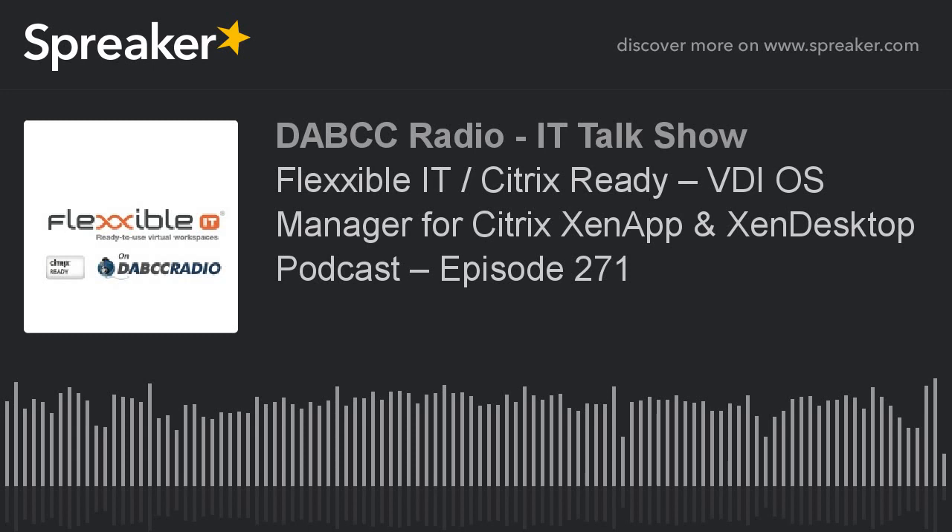Welcome to DABCC Radio, where smart people listen. Virtualization and cloud talk, featuring cutting-edge solutions from the hottest companies around the globe. Broadcasting from the DABCC offices in sunny Sarasota, Florida, surrounded by computers, books, and Legos. A Microsoft MVP, Citrix Charter CTP, VMware vExpert. And your host, Douglas Brown.